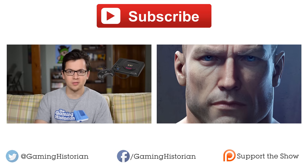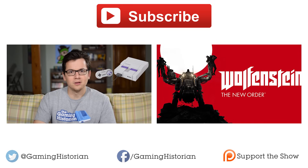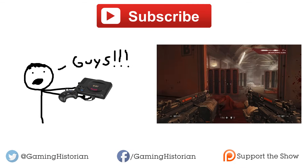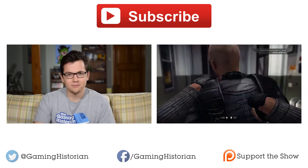That's all for this episode of Gaming Historian. Thanks for watching. I'll see you next time. Bye.